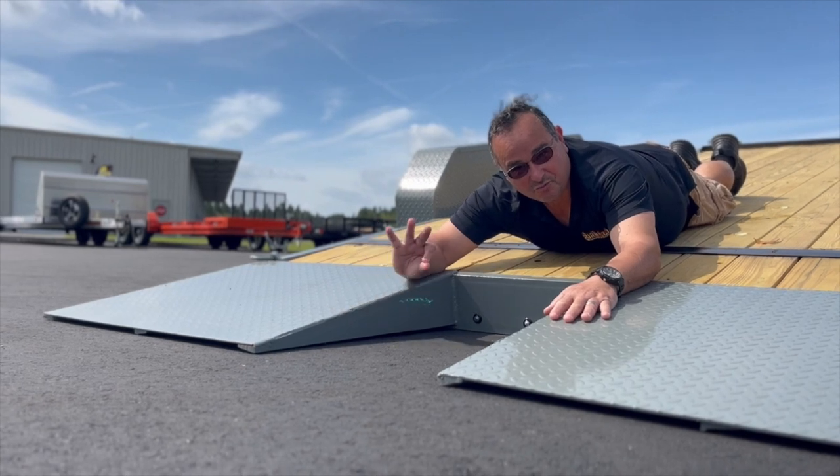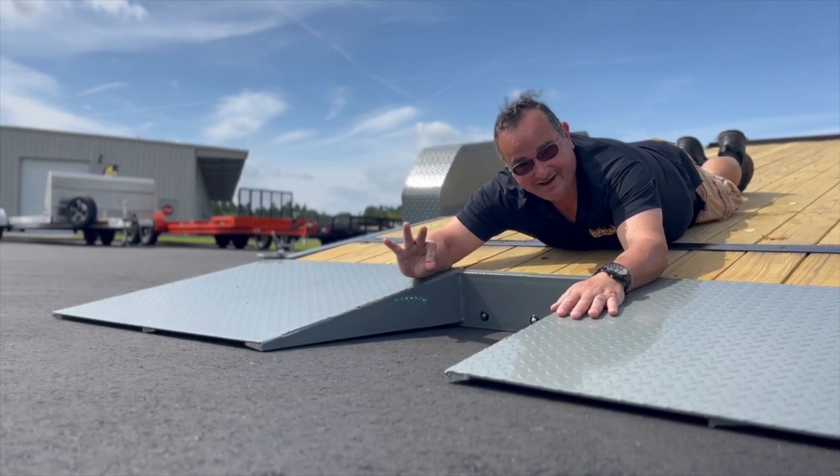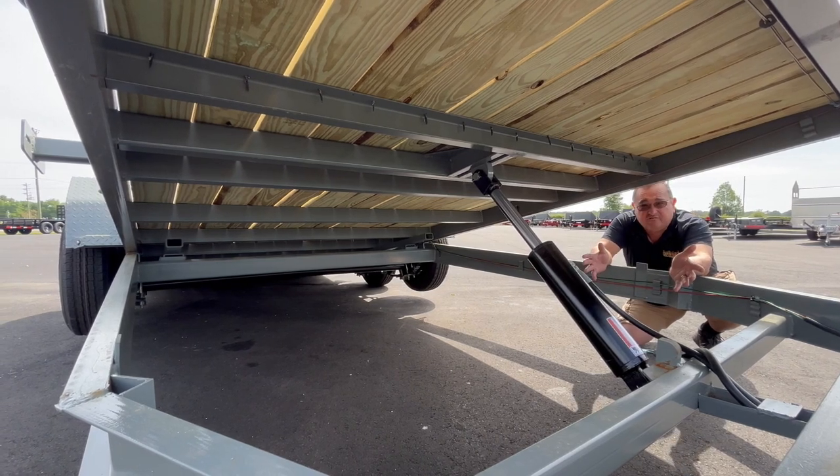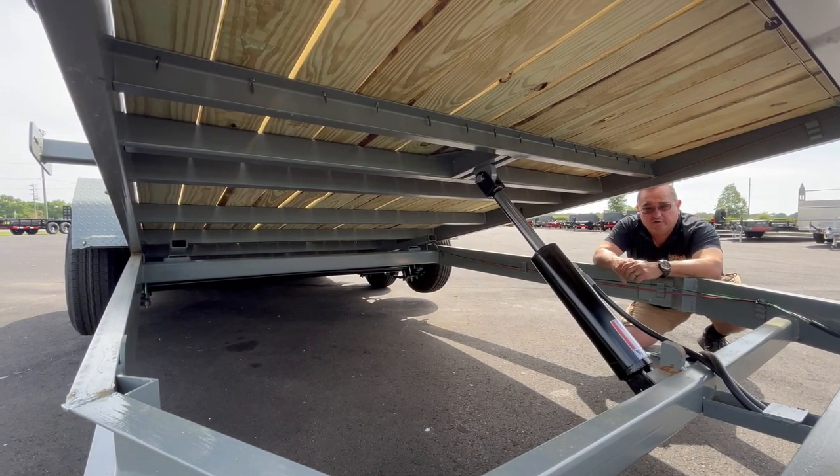And check out this low approach angle! With a five-inch channel frame, this trailer is going to be strong, and the cross members are at every 24 inches.